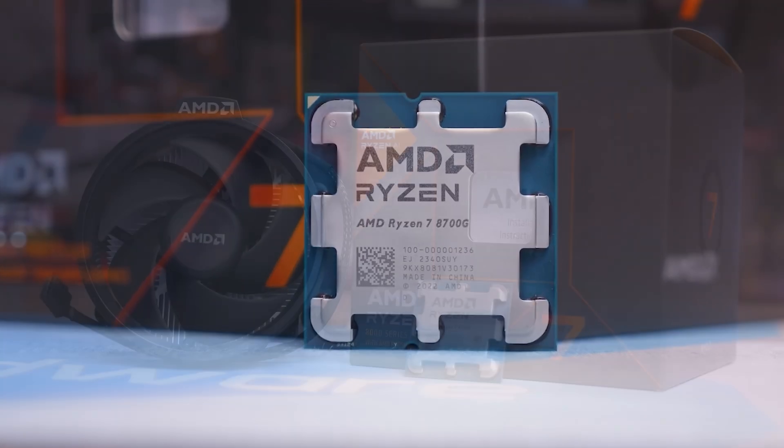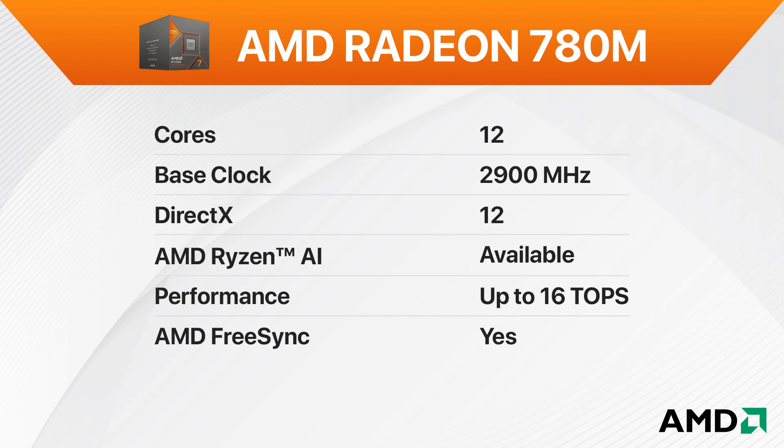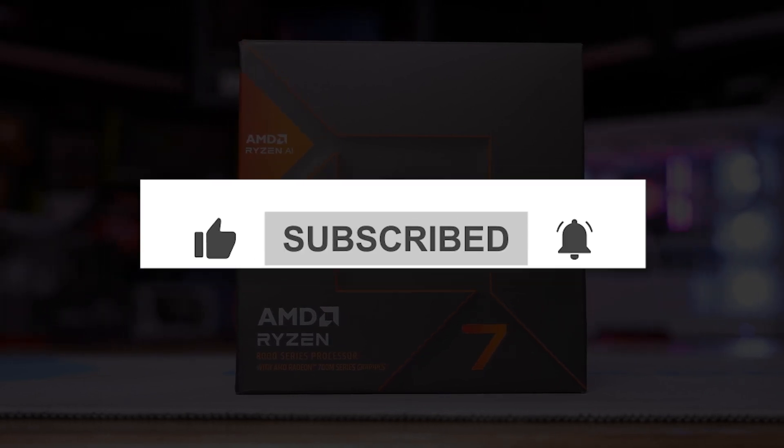But what we really care about here is gaming, right? So let's put the integrated Radeon 780M graphics card to the test and see how it handles some of the latest games. Don't forget to like and subscribe for more awesome tech content, and let me know in the comments what games you'd like to see benchmarked next.